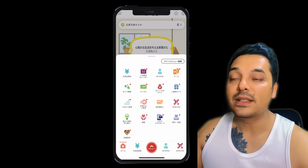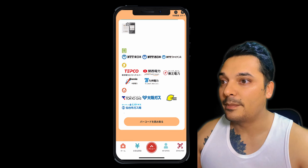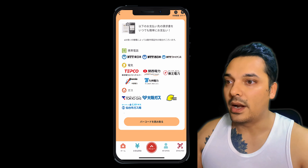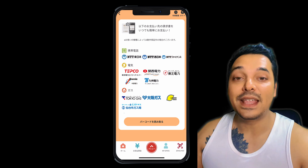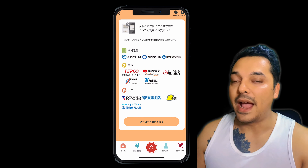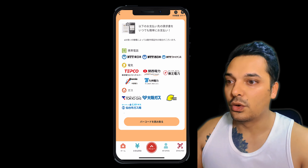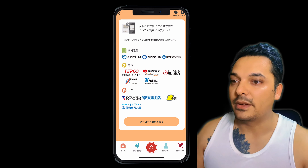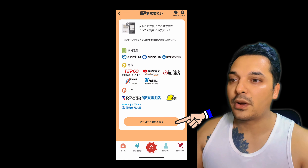Now you can see the companies which accept credit card payment. So if you are using electricity, water, or gas from these companies, then you can pay your bills with a credit card. My electricity is from TEPCO, so I am able to pay my electricity bill with a credit card. After that, I will click on barcode.